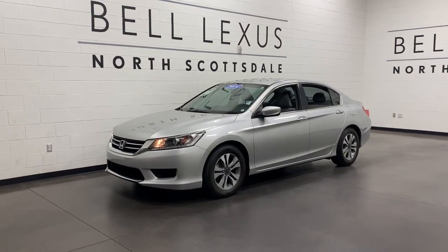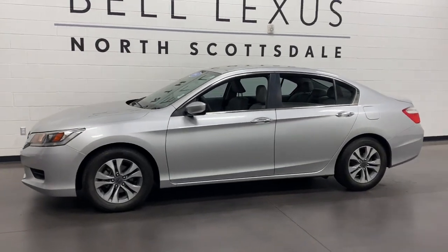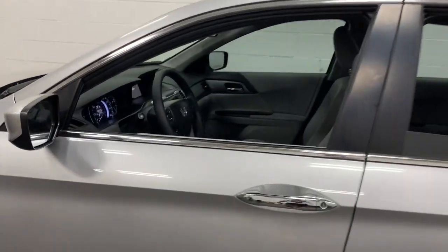Check out this 2014 Honda Accord. With less than 70,000 miles on the odometer, this vehicle stands out from the rest. Prepare to be amazed by the Accord.